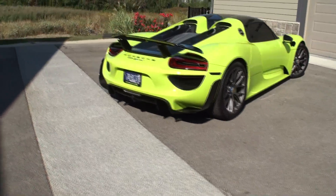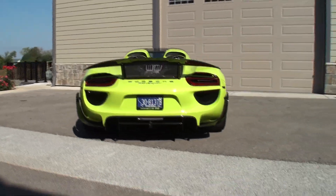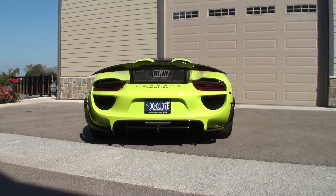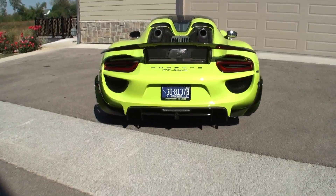So my friend, how long have you had this? I've had it for almost a year now. So it's the YSOC edition, which means that basically it costs a whole lot more than the base model.